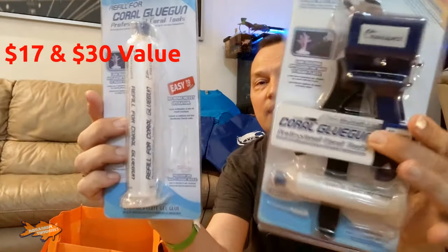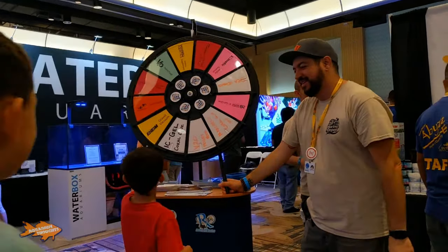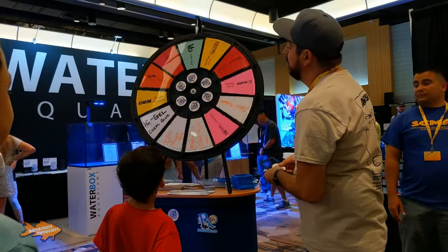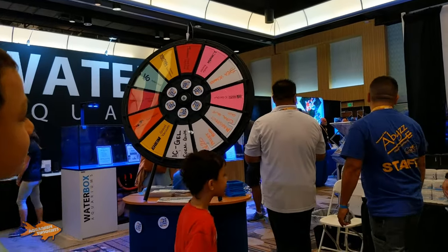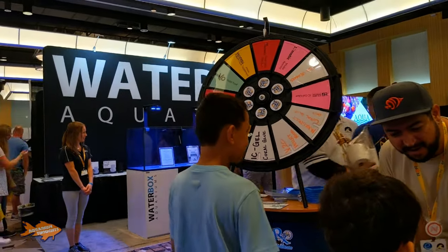Other things I received: a Marine Depot sticker, Reef Nutrition stickers, and some other stickers like from Kessil. I also received some Coral Glue Guns. This is one set I got — they actually gave me a refill along with the gun. This was from spinning a wheel at one of the booths. My son actually spun the wheel and landed on the glue gun. So we got that.